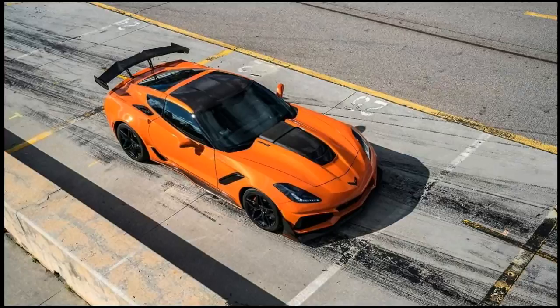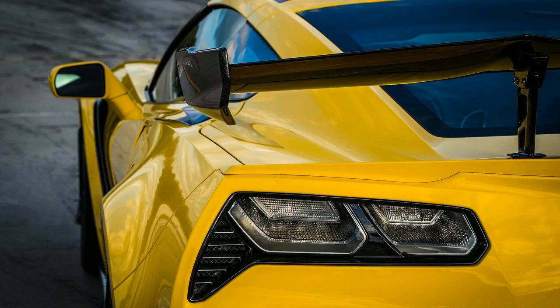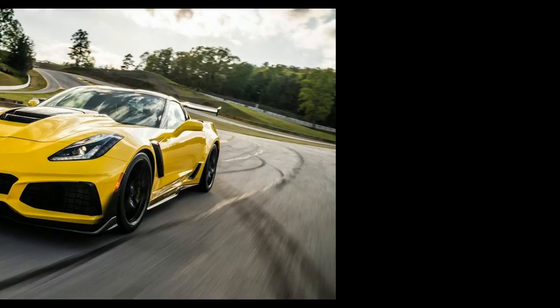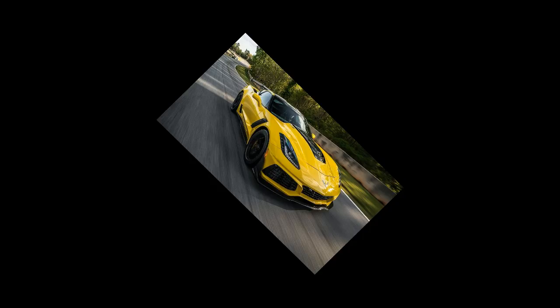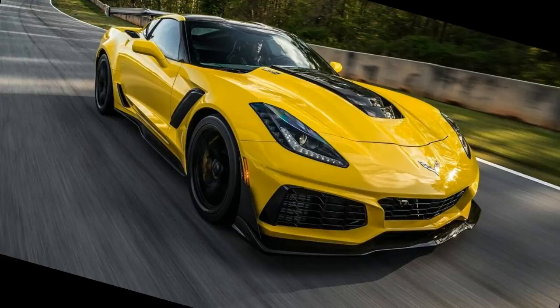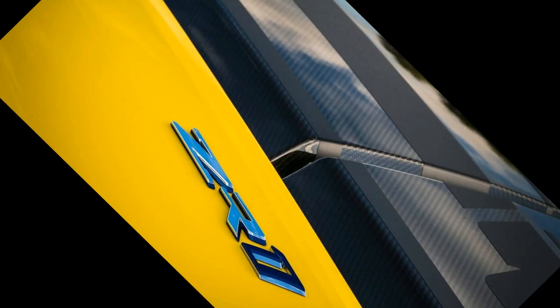2019 Chevrolet Corvette ZR1 first drive: more is never enough. A car that can make the mighty Z06 look mortal. Jay is a man in a Z06 — more specifically, he's a professional race car driver piloting a Corvette Z06 around Road Atlanta, tasked with leading journalists around the circuit.